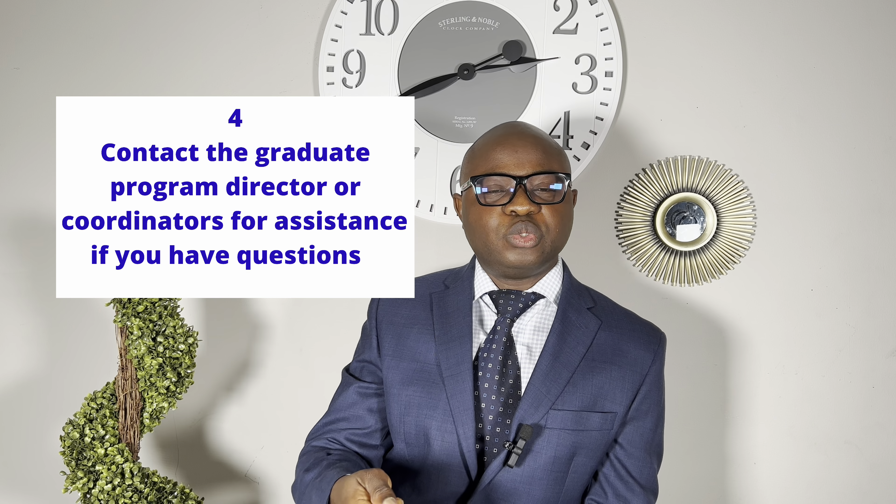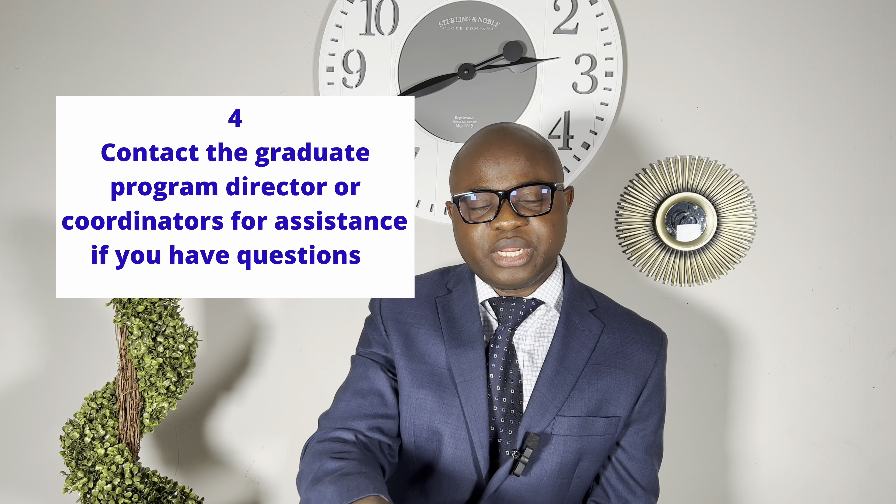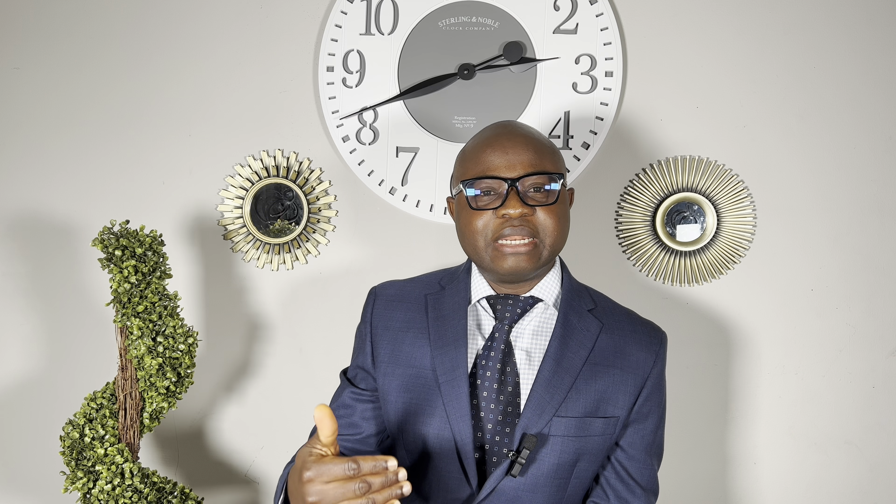Another important step is to send an email to the graduate program coordinator or advisor in the department you are applying to. These are the people who can understand your situation, listen to you, and review your documents before they go to the committee. They can also give you the right information about funding, teaching assistantships, or graduate assistantships. You have to act carefully and wisely — this is not a cold email to random professors in the department, who may not reply. The graduate program coordinator will always respond to you.